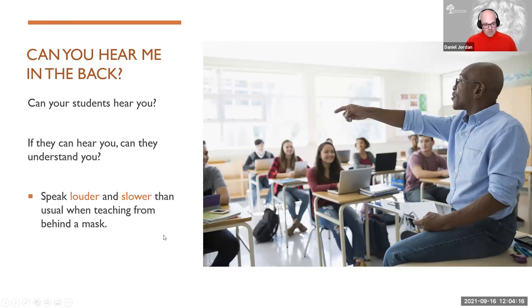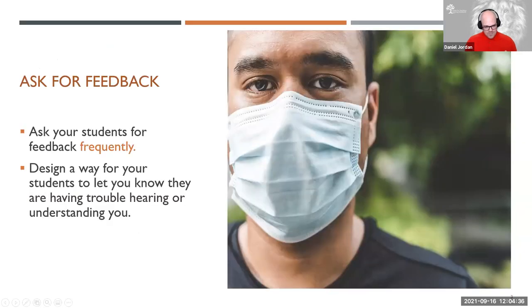The obvious solution to that problem would be to speak louder and to speak slower than usual when you're teaching from behind a mask. Emily and Sam have some great tips and tricks as trained vocalists to help you get your loud voice on, and they're going to share those in just a little bit. But what I want to spend my time focused on is some of the strategies and pedagogy behind teaching with a mask on.